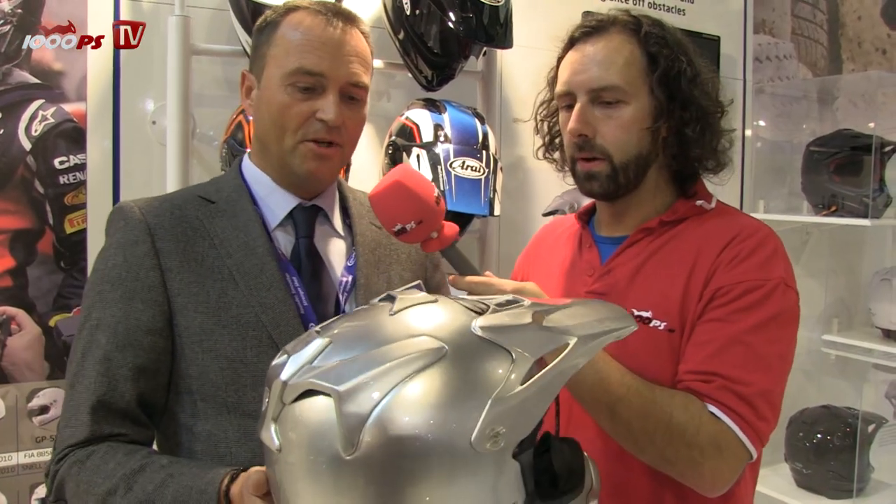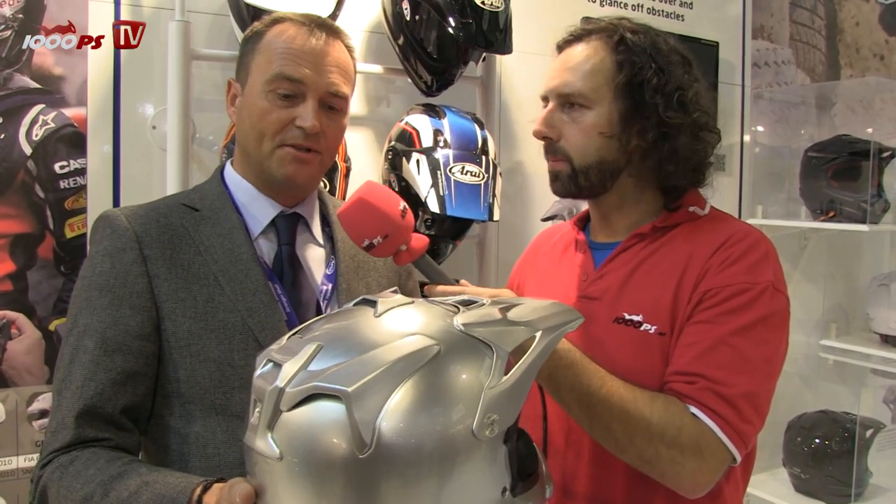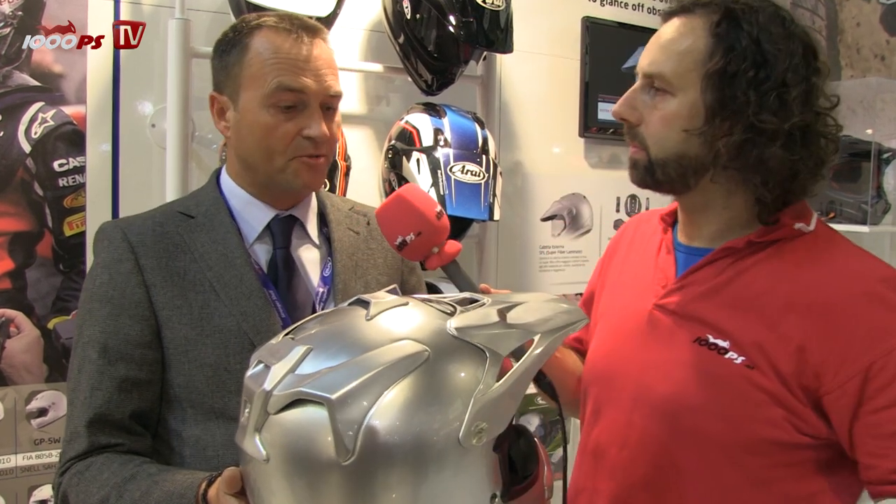It's a new motocross helmet. Sander, tell us something about this new helmet. Yes, this is indeed a completely new motocross helmet from Arai. We call it the MX-V — it's evolved from the previous model, the VX3.